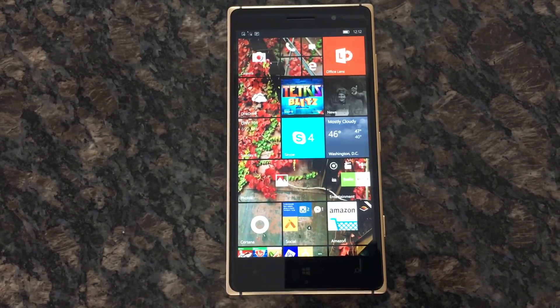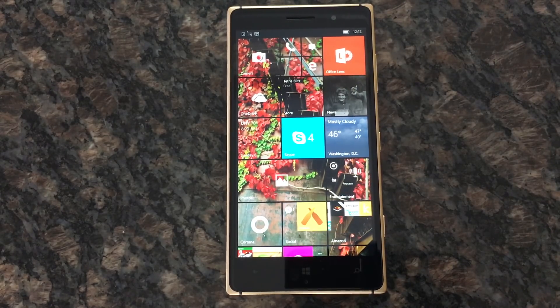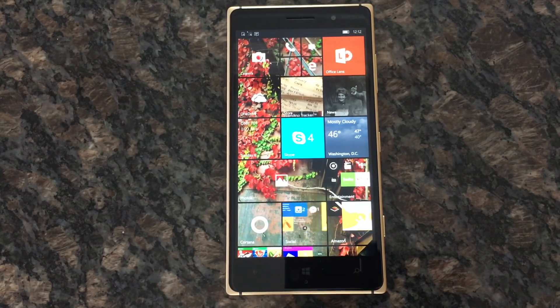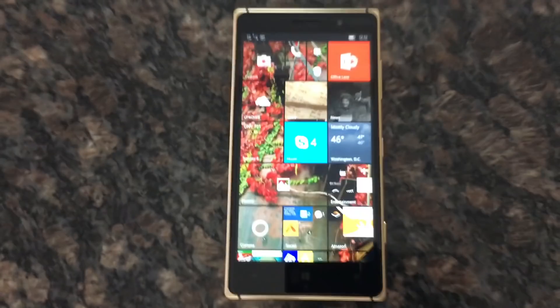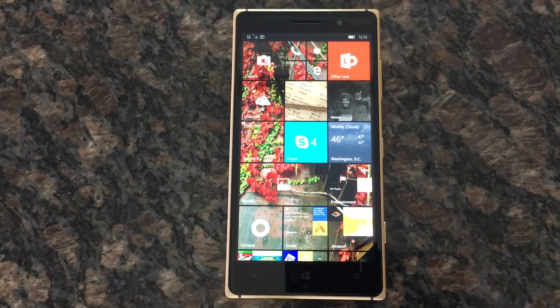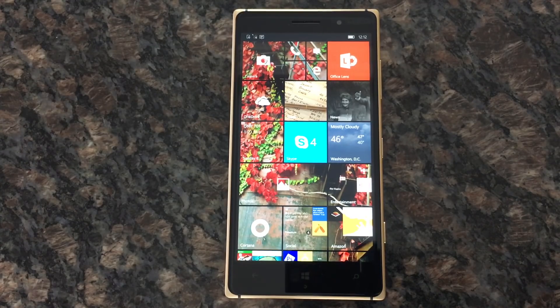I've heard reports — I haven't upgraded my 930 to Windows 10 Mobile currently — but people are still having trouble recording video. The issue is that people try to record video and it won't record the audio. I've spoken to people at Microsoft about this; they told me they're working on it and know it's an issue, but they couldn't give me a timeline for a fix.